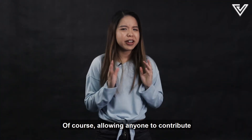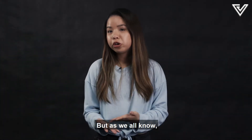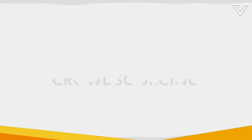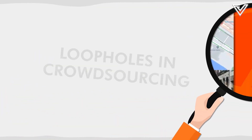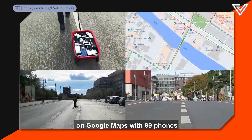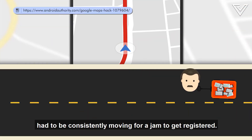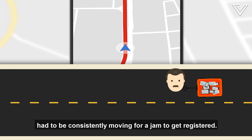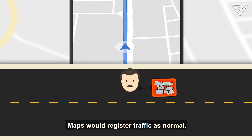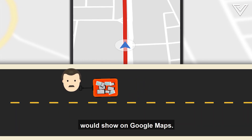Allowing anyone to contribute to real-time traffic info makes for a great user community. But as we all know, the internet is full of trolls. A German artist created a fake traffic jam on Google Maps using 99 phones actively running the app in a wagon. He discovered the wagon had to be consistently moving for a jam to be registered, and when a car drove by at normal speed, Maps would register traffic as normal. It was only when the wagon was in motion on an empty street that the fake traffic jam would show on Google Maps.